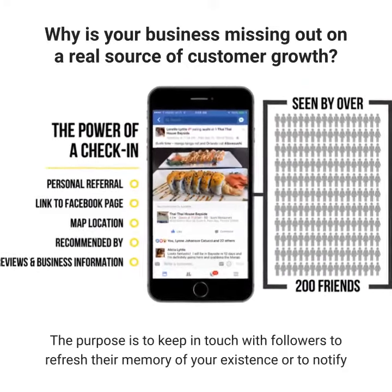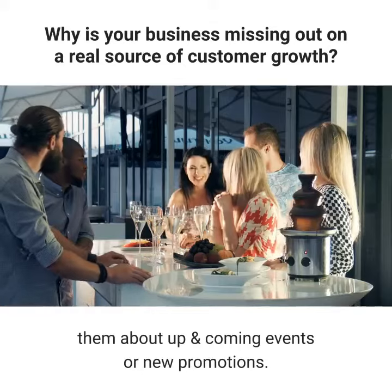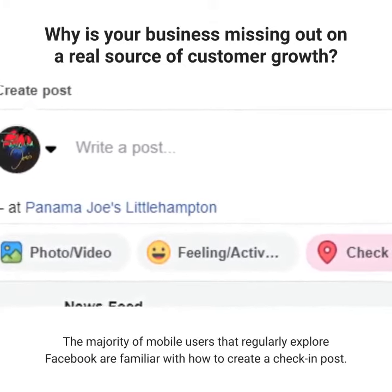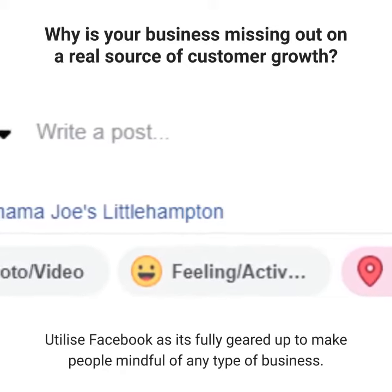The purpose is to keep in touch with followers to refresh their memory of your existence, or to notify them about up-and-coming events or new promotions. The majority of mobile users that regularly explore Facebook are familiar with how to create a check-in post. Utilize Facebook as it's fully geared up to make people mindful of any type of business.